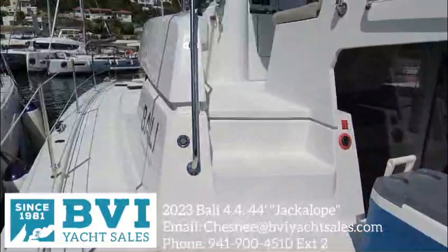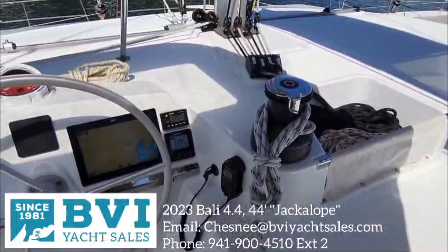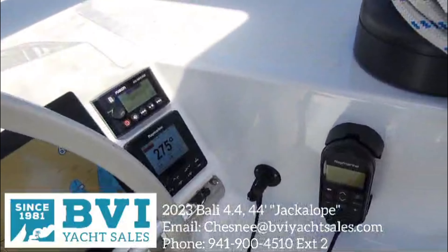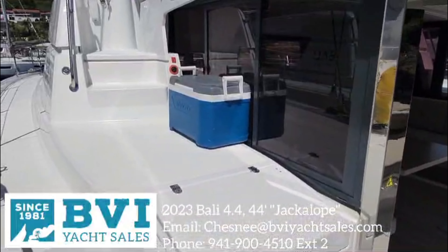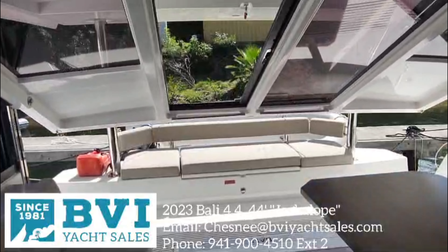This vessel was delivered to the BVI in early 2023 and is fully loaded with a water maker, generator, AC throughout, and of course that iconic bay door that opens up the aft salon to the aft deck area. She has a skipper peak in the starboard forward cabin and a skipper head in the port forward cabin. You'll see she's got a full suite of Raymarine electronics, electric winches, and all lines leading to the helm. Windlass control as well, so you can drop the anchor from the helm position.